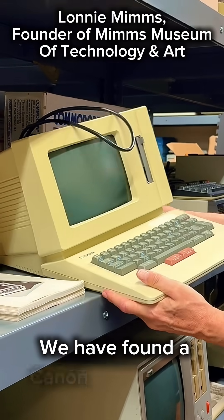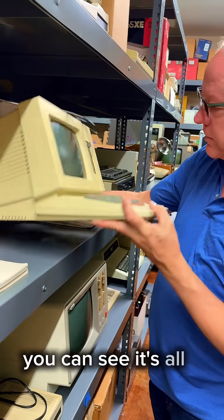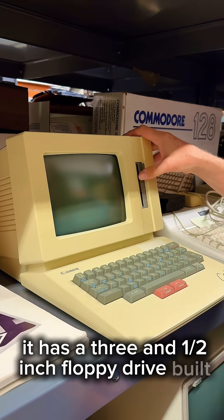We have found a Canon Cat and this cool little device. You can see it's all in one. It has a three and a half inch floppy drive built into it.